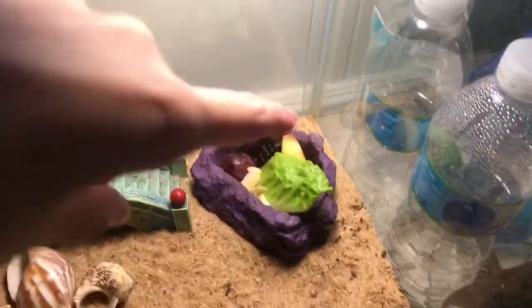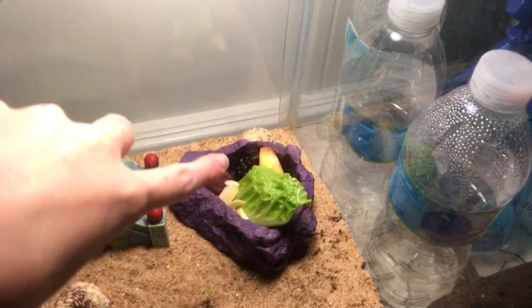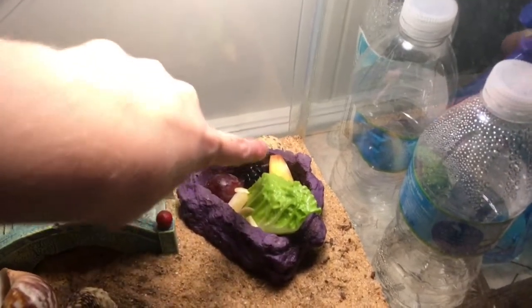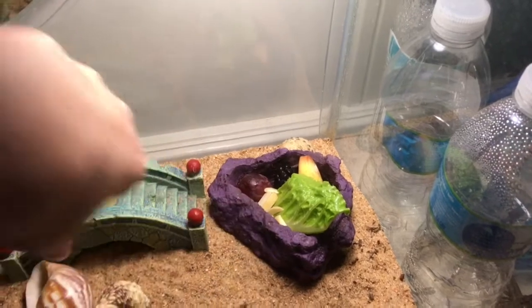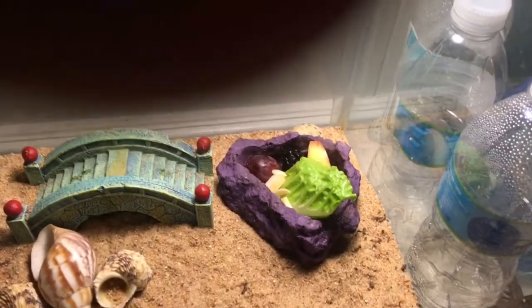Hey guys, so it is now March 31st, and I'm just going to go ahead and give my hermit crabs their new food for today. So today they are getting a grape, a blackberry, part of an apple, some lettuce, and then some slippery almonds. And yeah, that's everything for today.